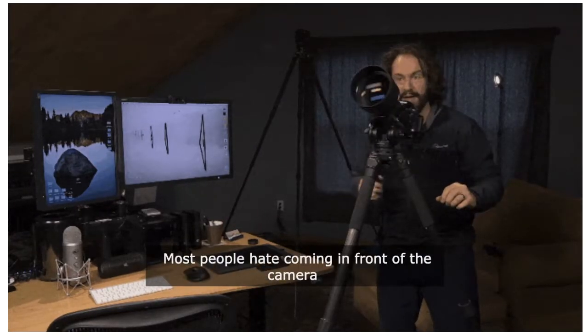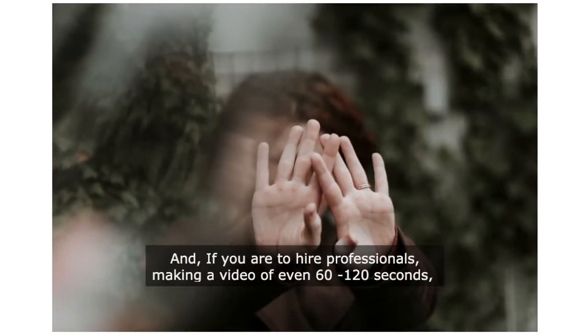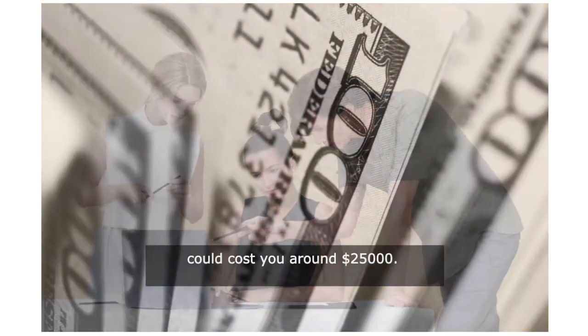Most people hate coming in front of the camera and recording themselves. And if you are to hire professionals, making a video of even 60 to 120 seconds could cost you around $25,000.